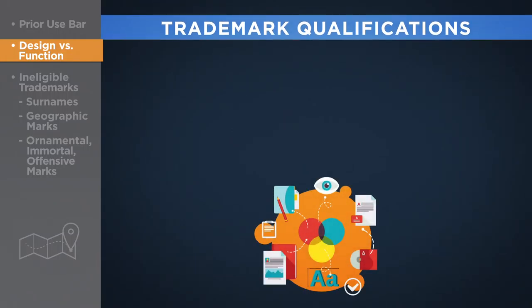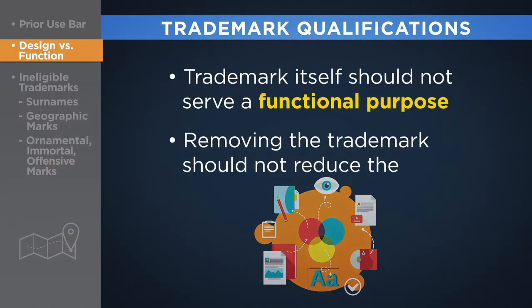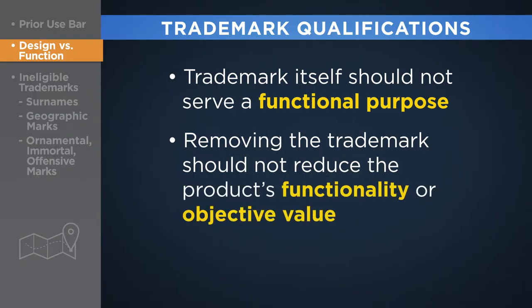To qualify for trademark protection, the trademark itself should not serve a functional purpose, and removing it should not reduce the product's functionality or objective value.